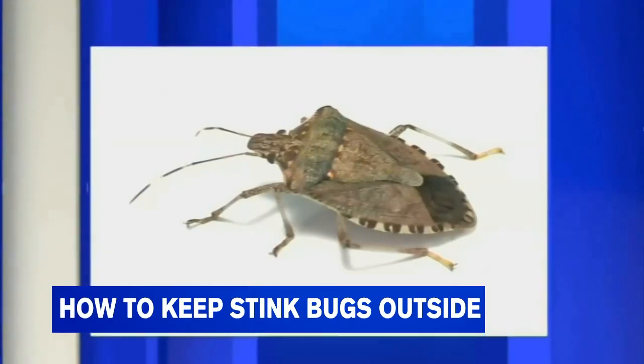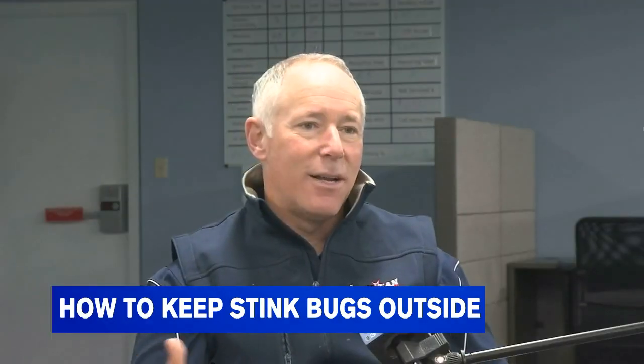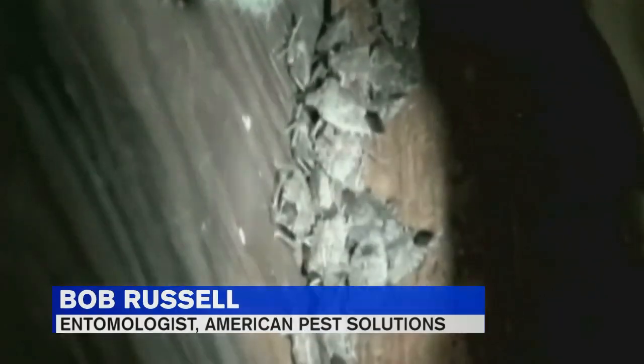Although harmless, they are a nuisance that no one wants getting in their homes. Now that all the crops are gone, the fields are bare, and everything has been harvested, they don't really have much to do as far as feeding — so now they look to winter over in a warmer structure.